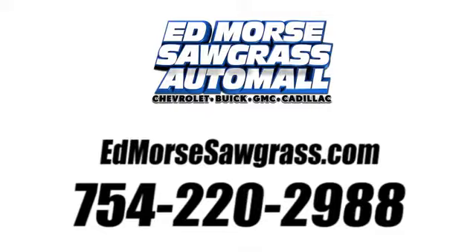Call us today at 754-220-2988. For value and for service, it's Ed Mars.